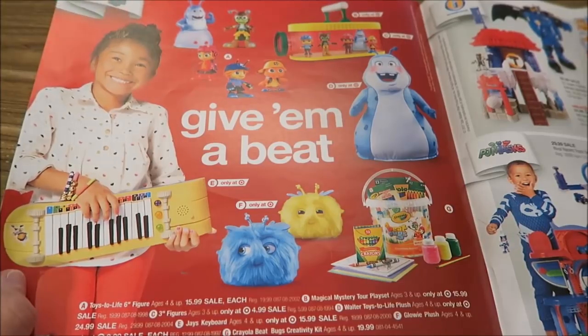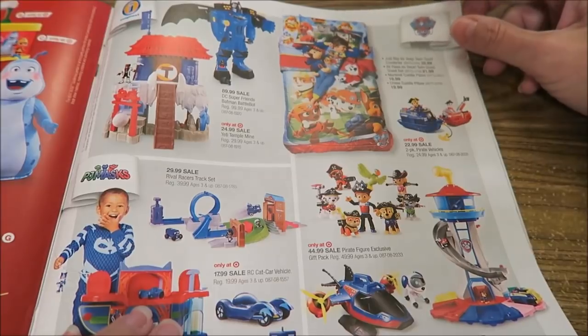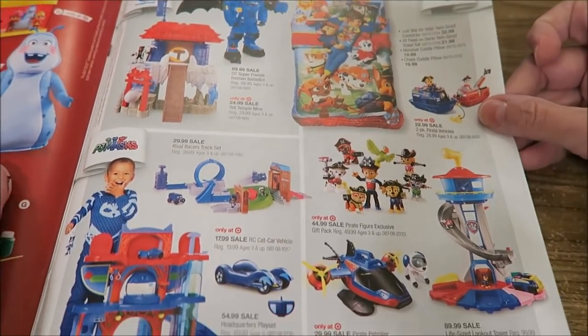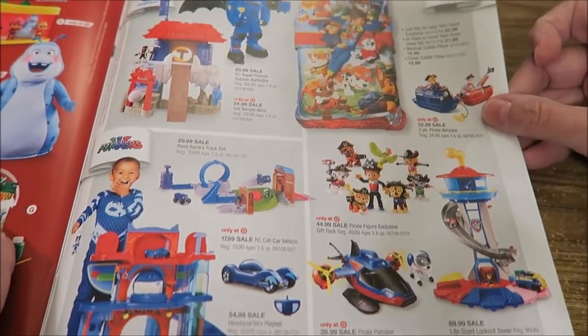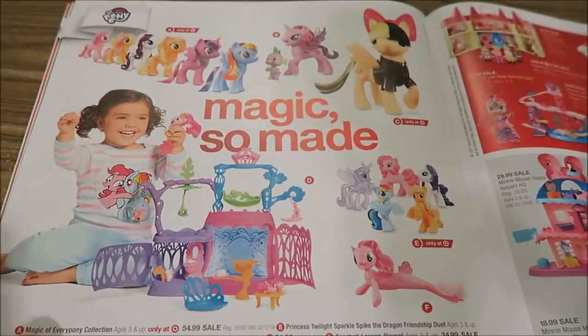Give them a beat — they're called Glowies, Beet Bugs. Then we have Paw Patrol, and clearly Paw Patrol is still popular. I've now passed the girl stuff and still have not seen Monster High — somebody needs to tell me what's going on. Maybe we'll see it further back.